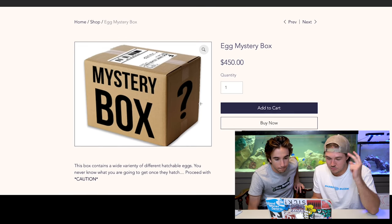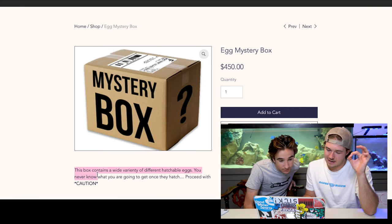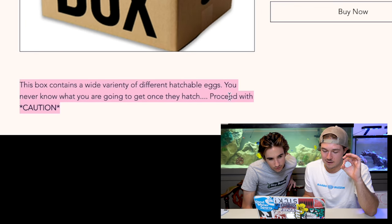Egg mystery box - this is box number two. $450. The snake was $800, this is $450, not bad. This box contains a wide variety of different hatchable eggs. You never know what you're going to get once they're hatched - proceed with caution. That sounds like something we should get! Get a bunch of random eggs. We have a friend who hatches eggs - we could get a velociraptor in this.